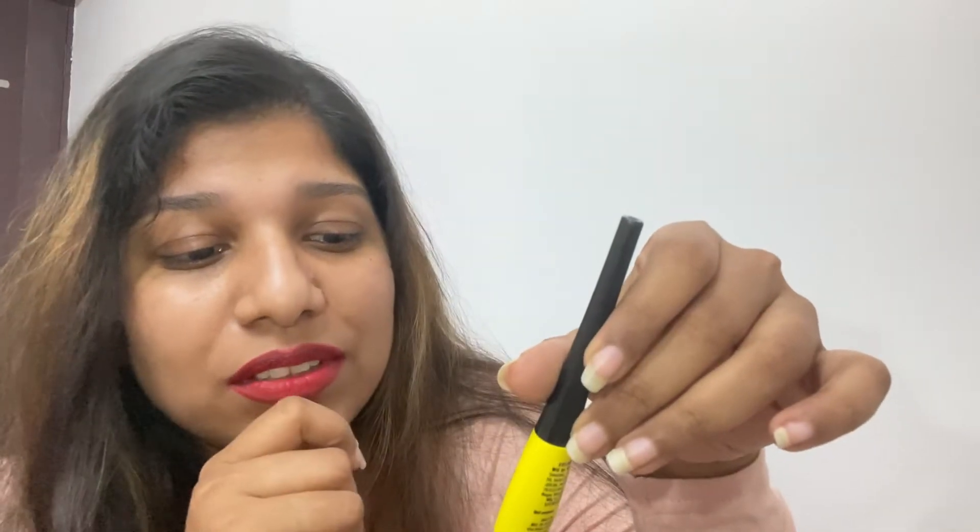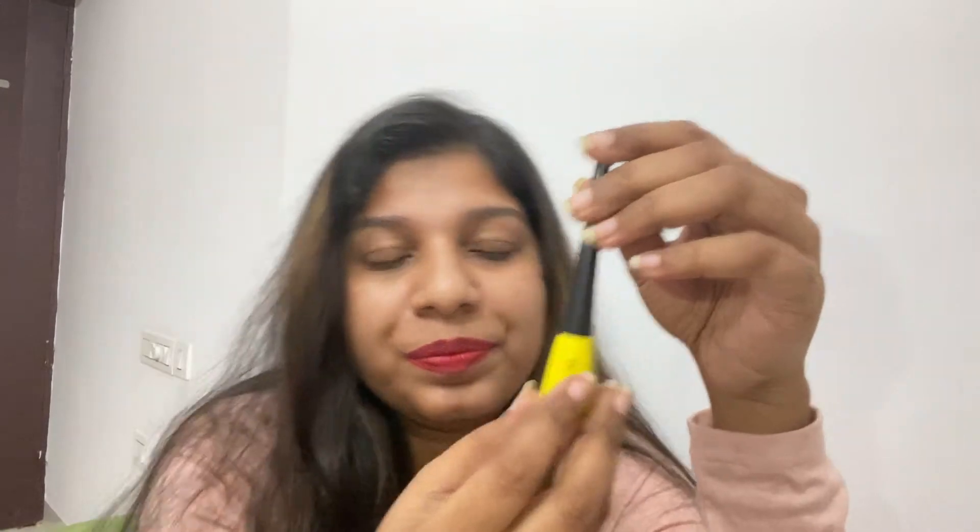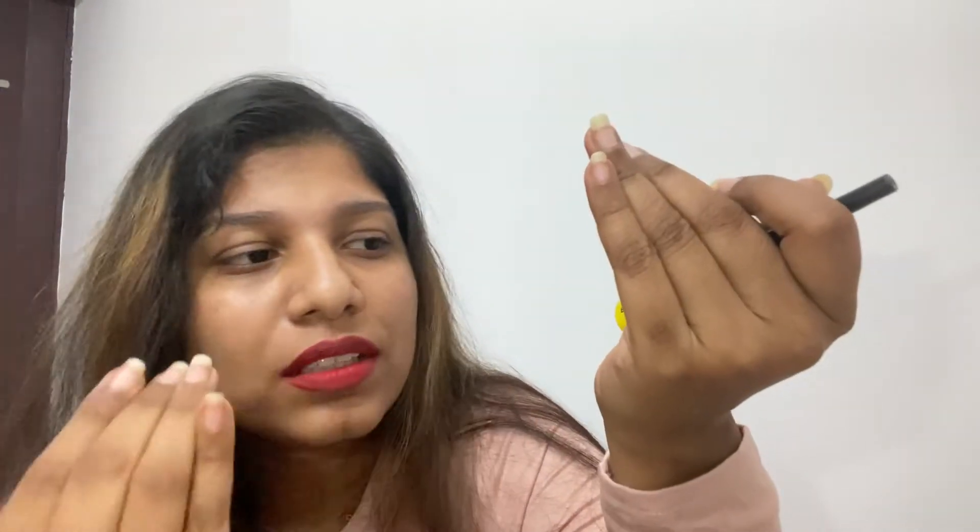I'm also using this eyeliner — it's a Maybelline eyeliner, around ₹350 to ₹400. The one thing I don't like about it is that when you apply it, it looks beautiful and the line is perfect, but after sweating, part of the eyeliner peels off and the rest stays, so it ends up looking really bad when you're leaving a function.